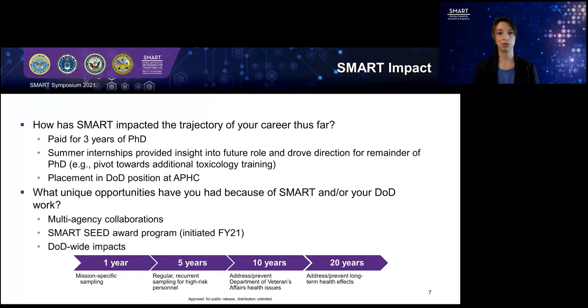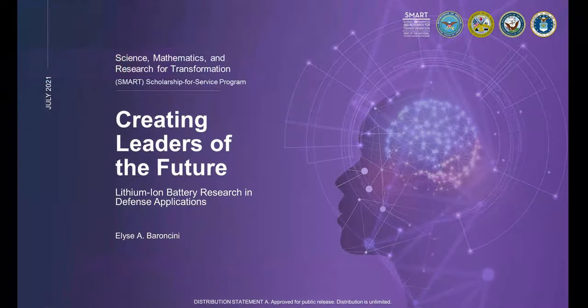Thank you for your time. I appreciate you listening to this talk, and I look forward to any questions. Thank you, Lindsay. Next up, we have Elise Barancini. Her topic will be Lithium-Ion Battery Research in Defense Applications.